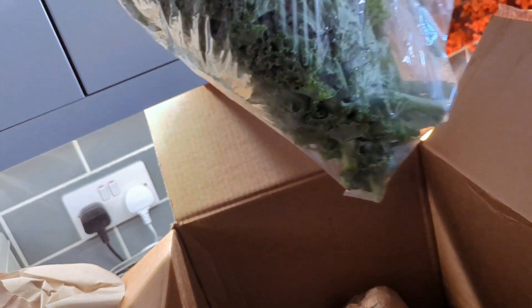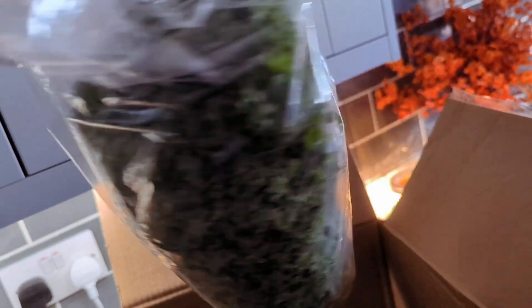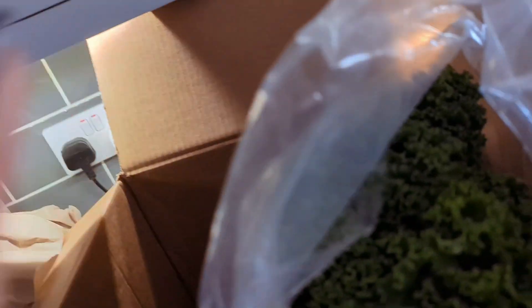Then we've got some fresh kale — masses of it. Look at that. All nice and freshly picked, so that's exciting. We're going to research some recipes that we can use all of these for, and I'll show you those in the shorts as well.